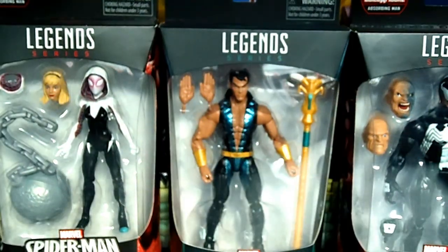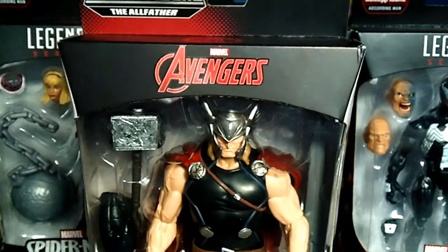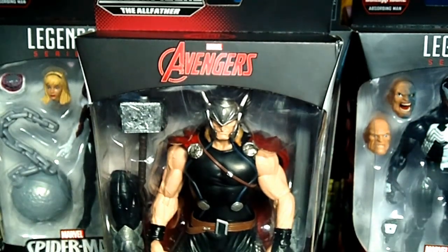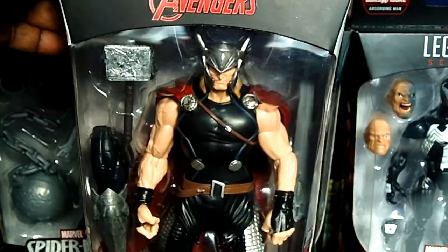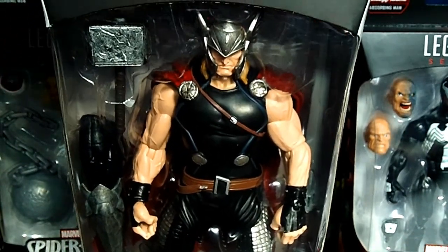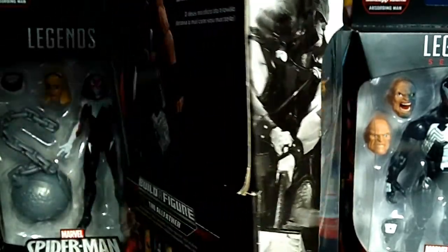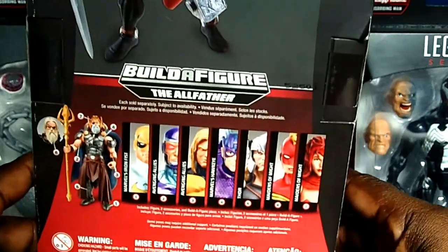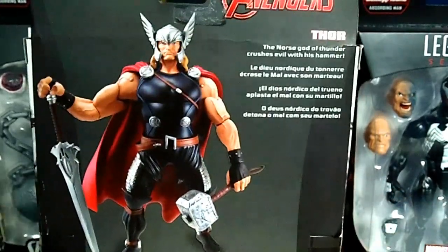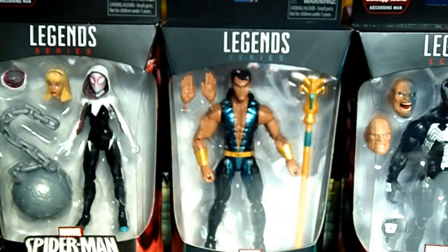The next figure I picked up is from an oldie but goodie — it's from the All-Father Wave and it is Thor. I did pick up the Marvel Select with the spinning hammer because everybody was losing their mind over that one, and I passed on this one. But I'm just happy enough to pick him back up again at Walmart. Here's Thor himself and of course all the figures from that wave. I'm glad I was able to find him still hanging on pegs.